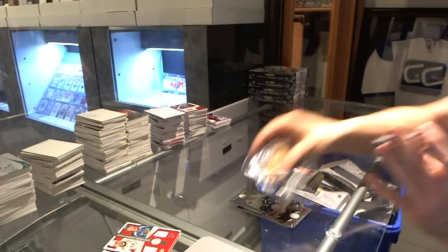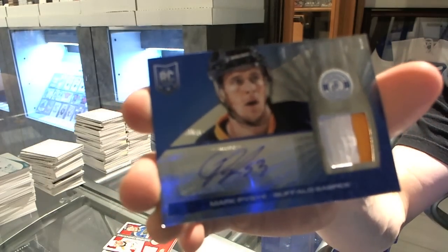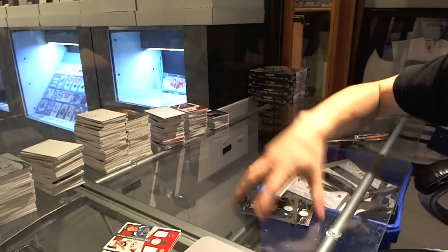And a Platinum Blue rookie jersey prime and autograph, number 13 of 25 for the Buffalo Sabres, Mark Pysyk. That was a good box.